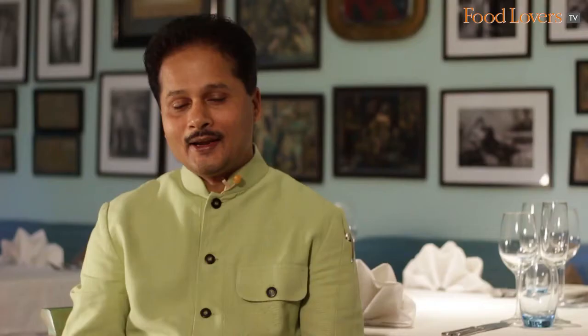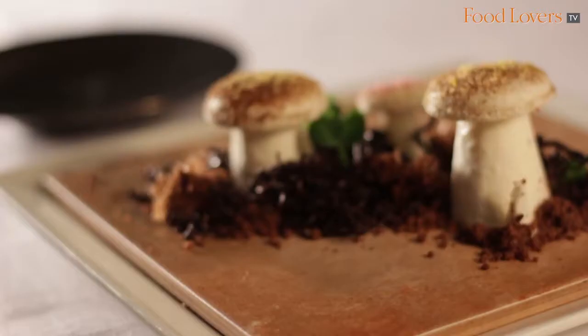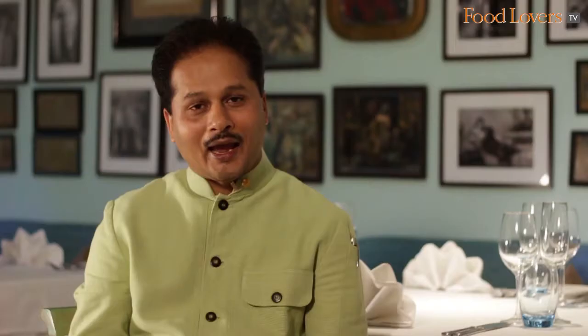For dessert, we have two options. The chocolate decadence is a rich chocolate mousse that is completely eggless, with a very crusty chocolate base and a very smooth chocolate on the surface. The other interesting dessert is the imitation of mushroom — named so because the dessert looks like a mushroom. It is made with different textures of chocolate and coconut: coconut mousse, coconut macaroon, and chocolate soil that completes the whole mushroom effect.